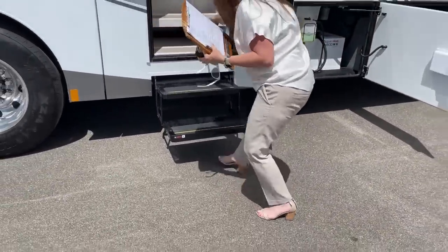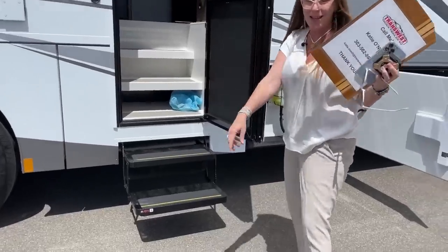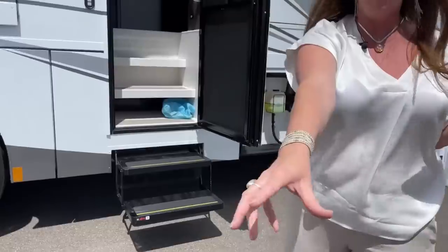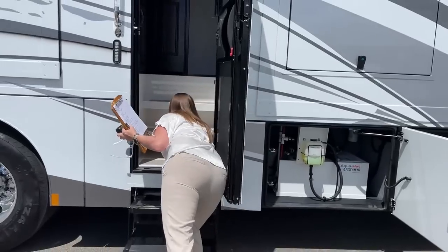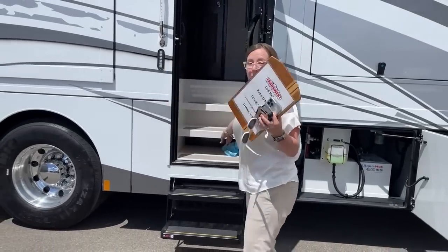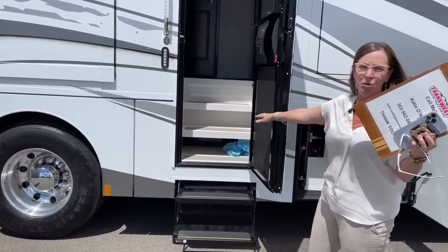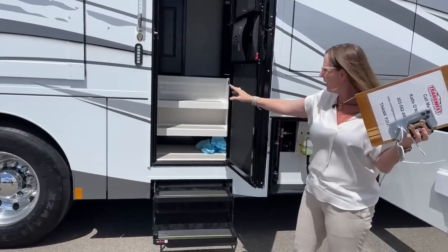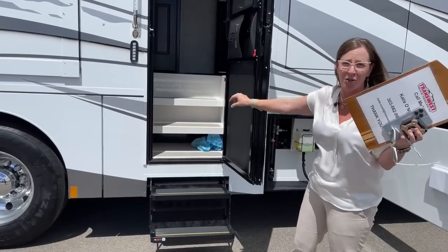Speaking of booties — great place to keep some shoes underneath both of these steps. One of the things I really miss about my Renegade is this great place to keep your slippers and house shoes when you come into the coach. So if you are a shoes-off coach, great location. I think I might get Jim a little sign that says 'put your shoes underneath, don't dare enter the threshold.'